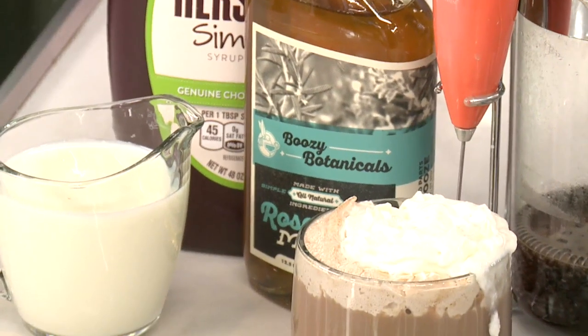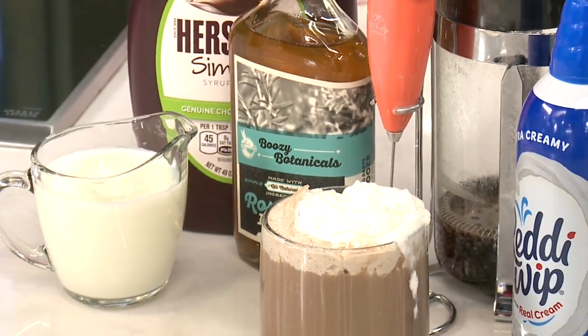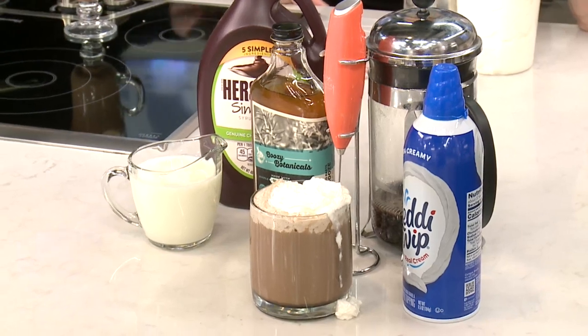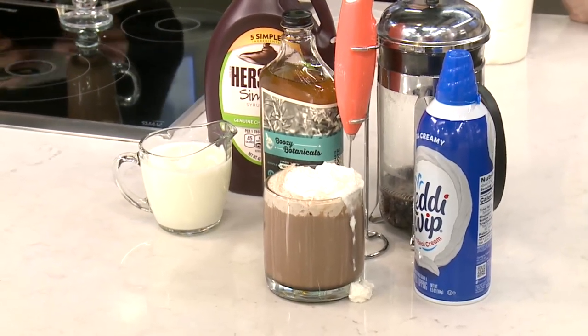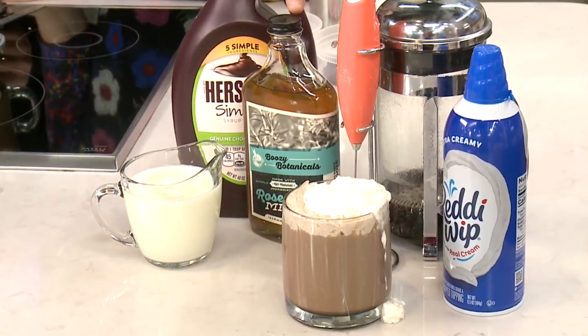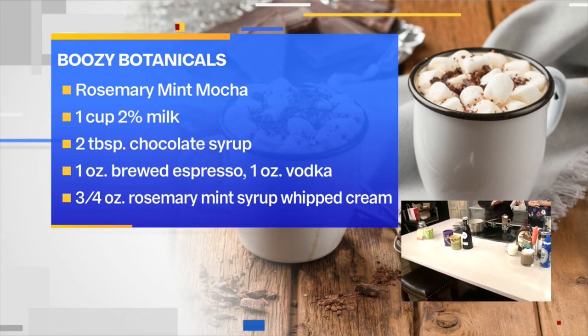This is from my good friend Cheryl Bisbee at Boozy Botanical Simple Syrups. This is something you could do at home: a Rosemary Mint Mocha. You use the Rosemary Mint Boozy Botanical Simple Syrup, then a little hot chocolate — the mocha — and you can add either vodka or tequila to that, or just have it as is. The whole idea of Boozy Botanicals is to do restaurant bar quality cocktails at home. So easy!